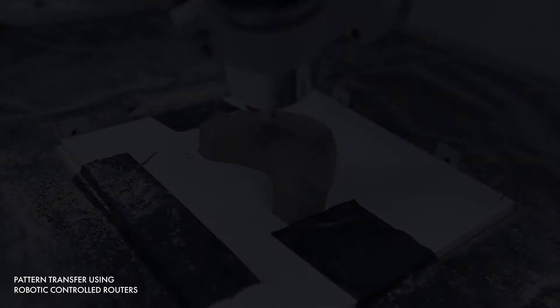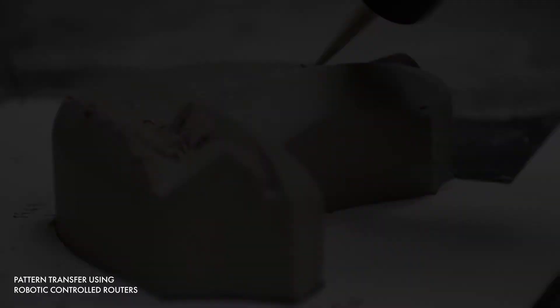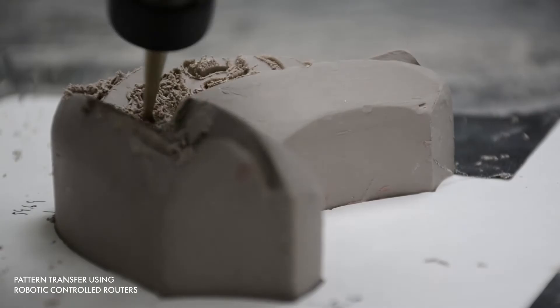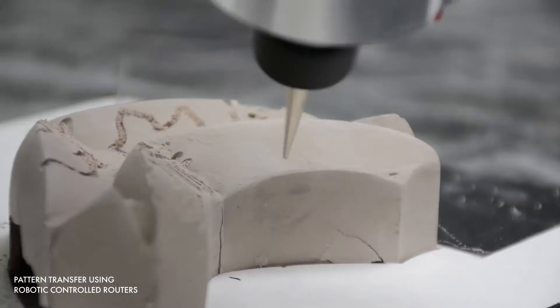The robotic-controlled router allows us to create a pattern with an even depth, regardless of the curve from the geometry of the tile. An advantage of using a robotic-controlled router is that it can transfer a pattern in a short period of time, which means it has a higher efficiency rate than a human. Therefore, we can create more tiles in less time.